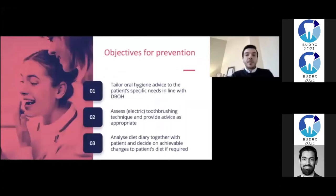The objectives for the prevention appointments included tailoring oral hygiene advice to the patient's specific needs in line with delivering better oral health, assessing the toothbrush and technique and providing advice as appropriate, and also analyzing the diet diary together.